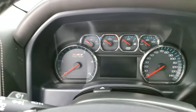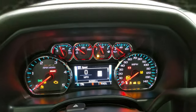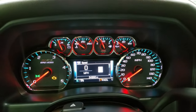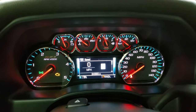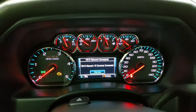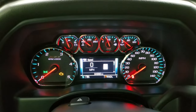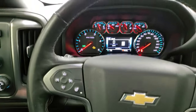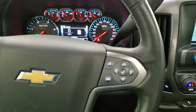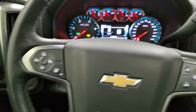We'll hop inside to check out the miles, radio, and everything this truck has to offer on the interior. This one has 34,990 miles. You get the Z71 instrument cluster with compass display and digital speedometer — very nice and clean. It comes with the leather-wrapped steering wheel, Bluetooth and information center controls on the right, cruise controls, and heated steering wheel controls on the left.